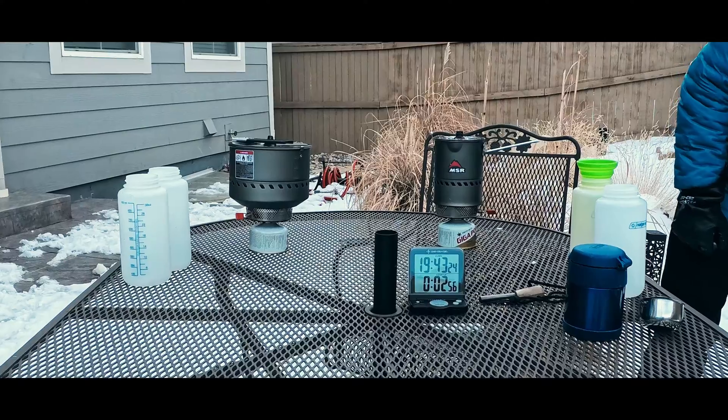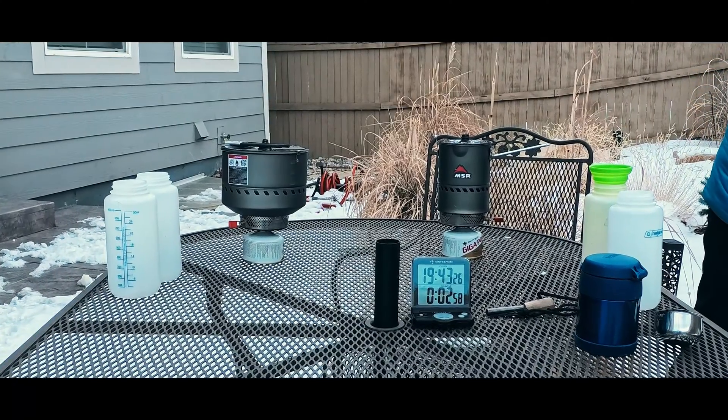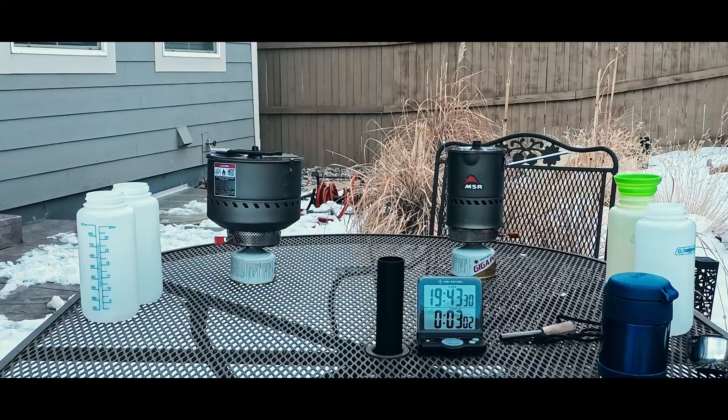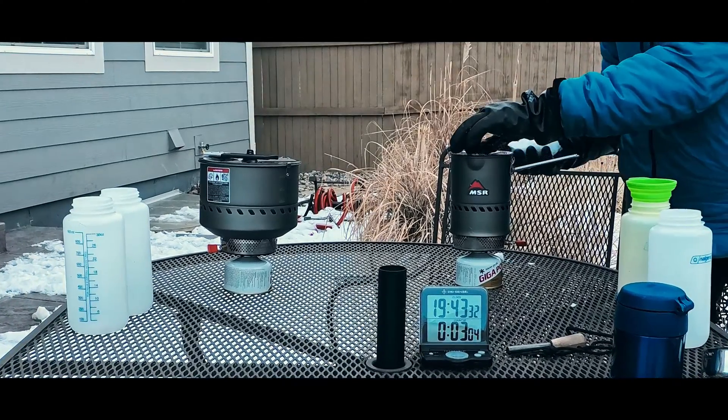So, an experiment. Admittedly, not a particularly well-designed experiment, because I simply can't afford all the equipment I would need to isolate all the variables. But I did get to scratch my curiosity itch and see if maybe I shouldn't simply take the advice of using a larger pot at face value.